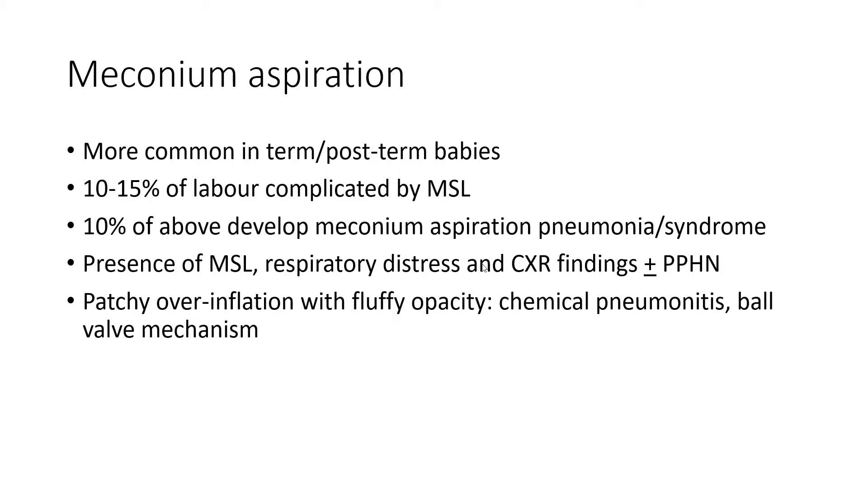The presence of meconium-stained liquor, respiratory distress, and chest x-ray findings with or without pulmonary hypertension constitutes meconium aspiration syndrome. Typically, the x-ray picture shows patchy overinflation with fluffy opacification. There is a chemical pneumonitis, and it is not uncommon after meconium aspiration to see CRP and other inflammatory markers rise even without confirmed infection. These markers come down fairly quickly after the pneumonitis resolves, so you do not need to treat these babies with prolonged antibiotics. If the typical picture suggests no evident infection, antibiotics can be stopped by five days.